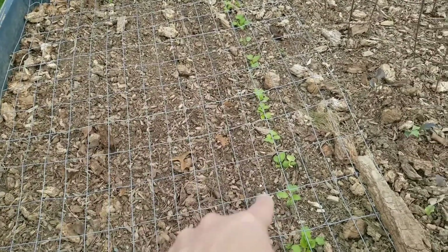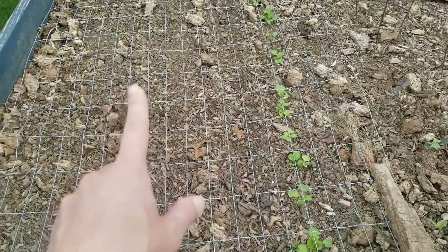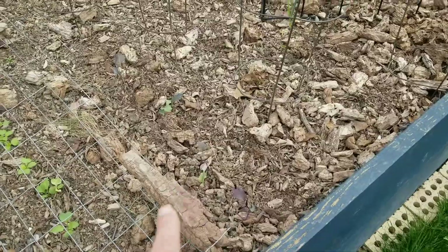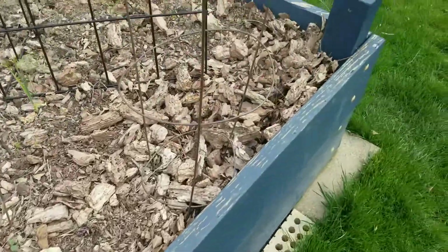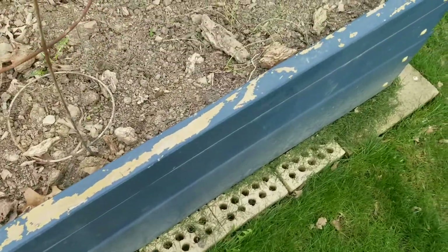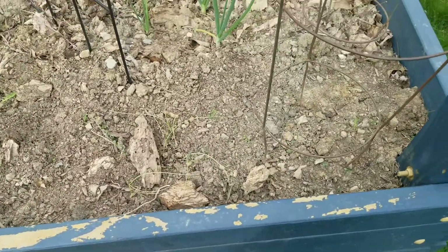Bok choy. Carrots again. Radishes. Bok choy and beets. And then my kohlrabi. My onions. Those are daikon radish. Daikon radish? Onions.